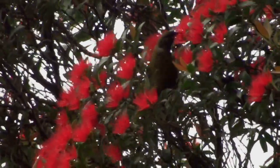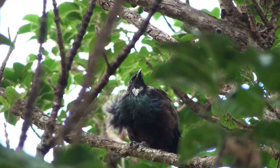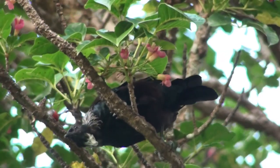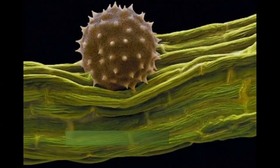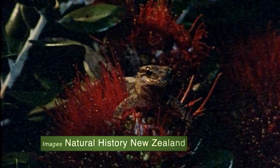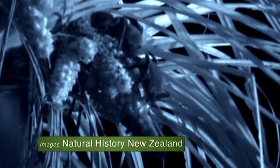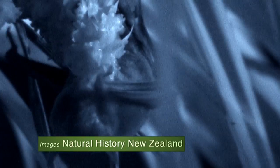Others are dispersed by birds. They have little barbs on them that stick to the feathers of the birds. Some pollen are licked up by geckos — they lick the plants, they lick the nectar, and they take the pollen from flower to flower. There are even flowers that are pollinated by bats — in the middle of the night! But most of the pollination, of course, is done by insects.